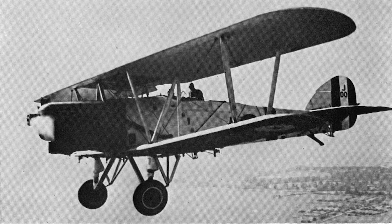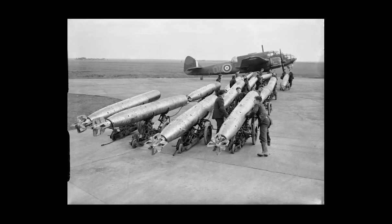Nonetheless, as an airborne torpedo could weigh as much as 2,000 pounds — 910 kilograms — more than twice the bomb load of contemporary single-engine bombers, the aircraft carrying it usually needed to be specially designed for the purpose.